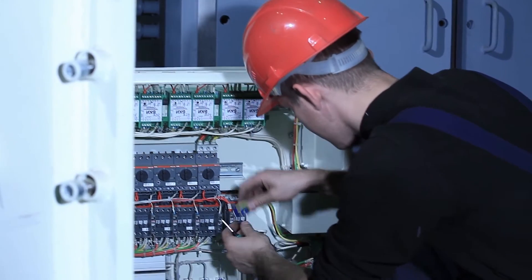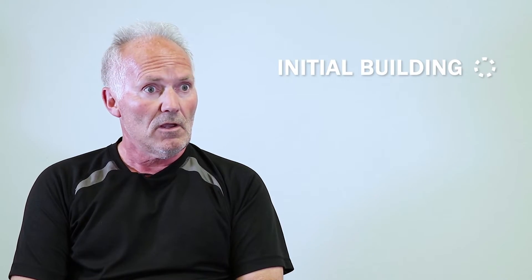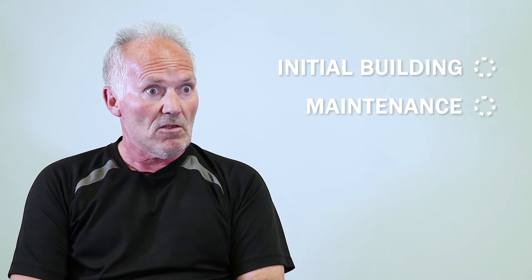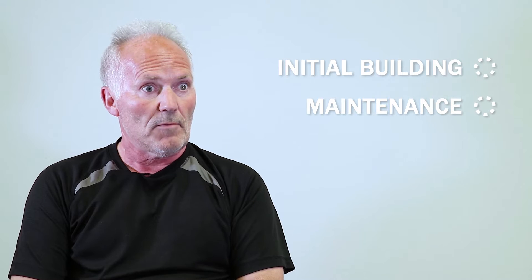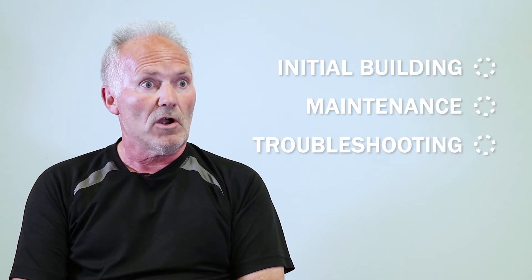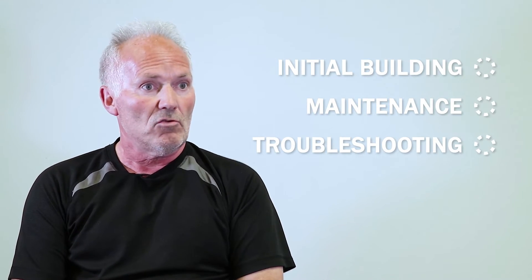The responsibilities of an electrician could be, number one, the initial building, the construction. It could be the maintenance of the existing building once it's up and running, or you could be called in to do some troubleshooting. When something goes wrong at a factory or the automotive industry, you get called in and you have to do the troubleshooting.